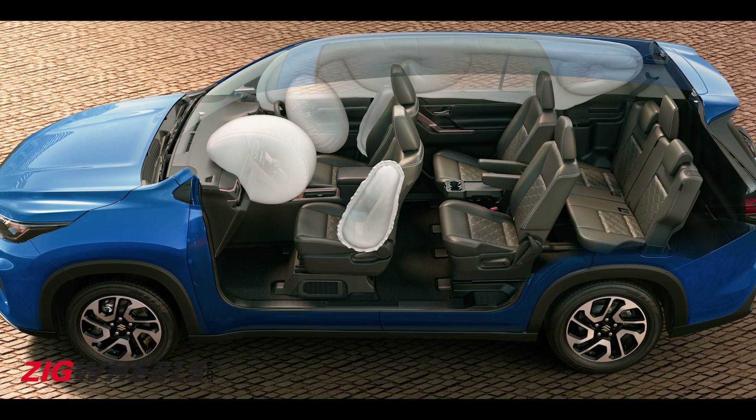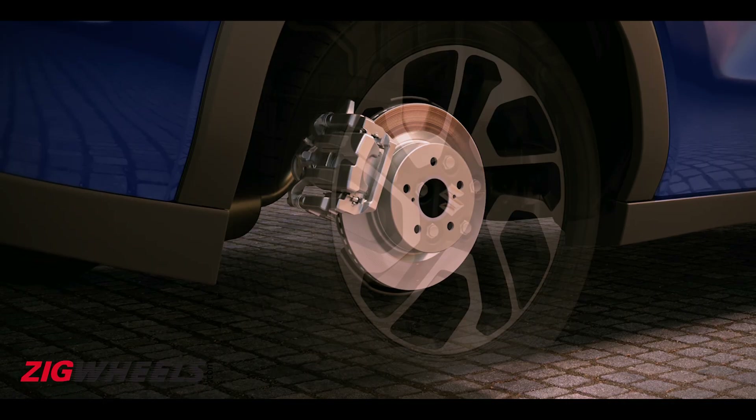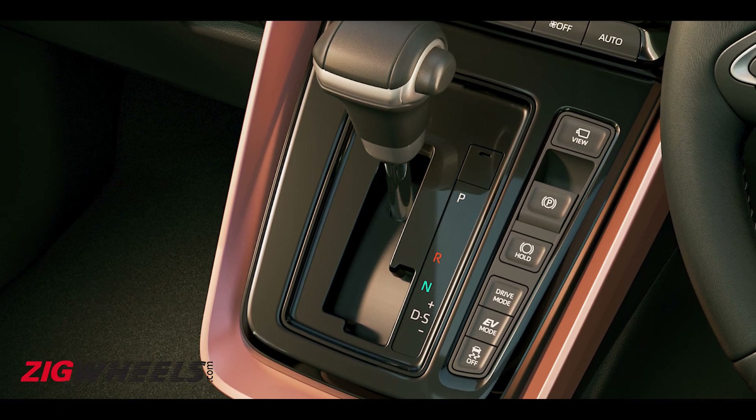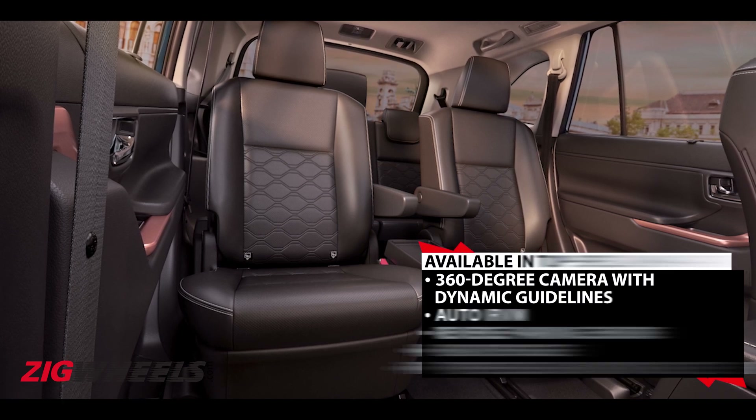Even its safety kit is expansive, with equipment like six airbags, front and rear disc brakes, ABS with EBD, electronic parking brake with auto-hold, and Isofix mounts all being offered as standard fitment.